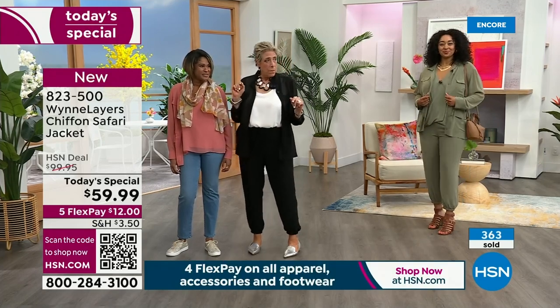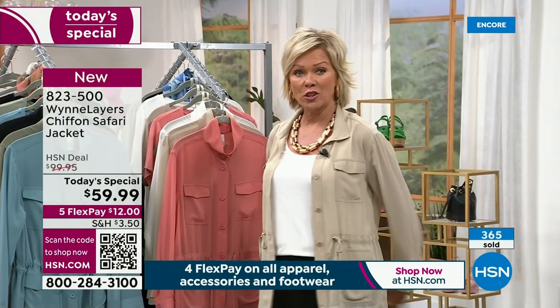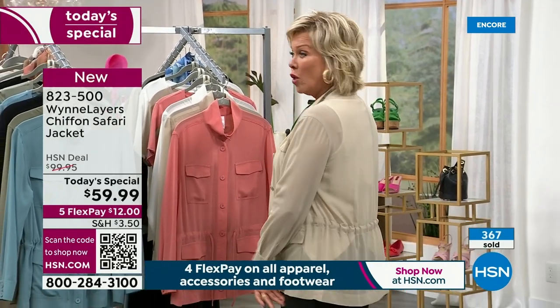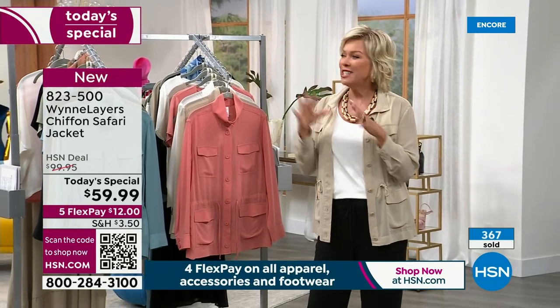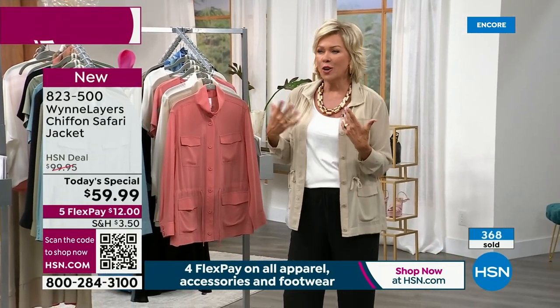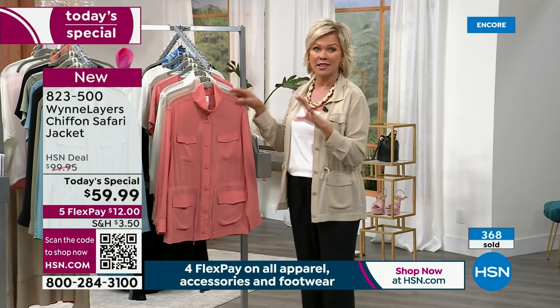This top is 28 inches in length. Kenya pointed out how she likes the length — it gives you nice coverage all the way around. This is such a nice piece. It's summer and we need things that are light, airy, and breezy. And this is the one.